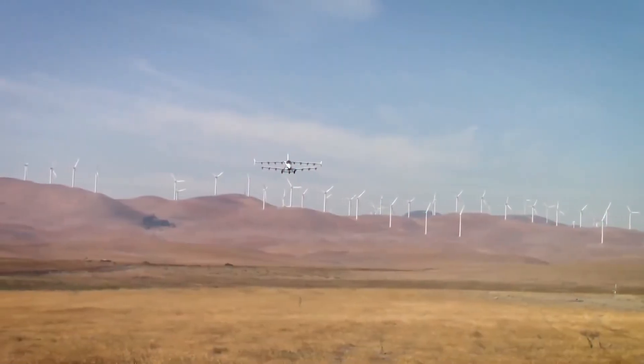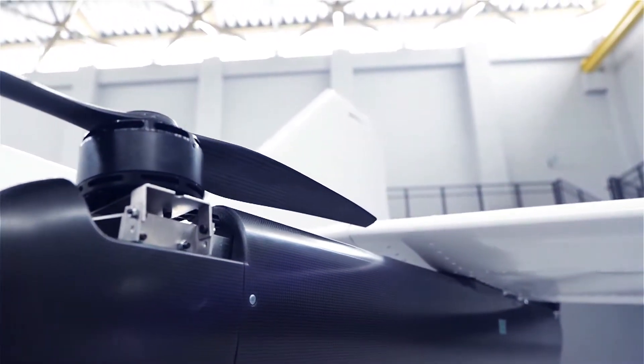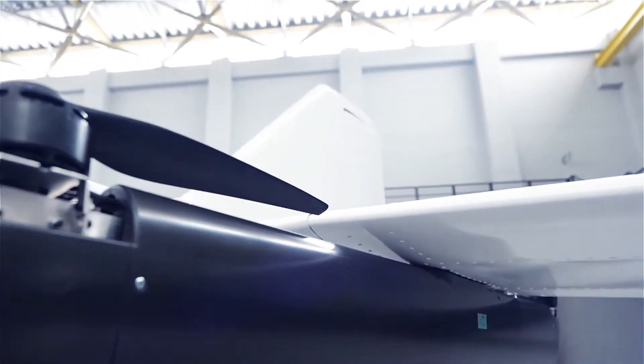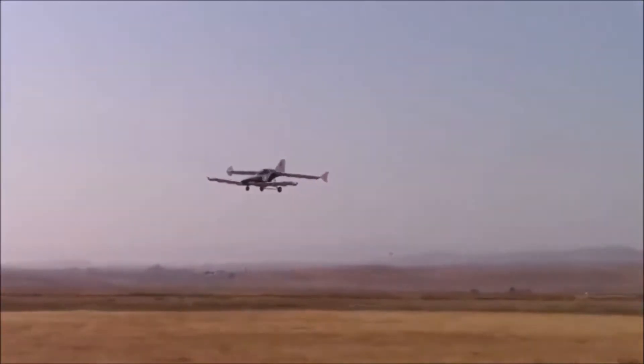The aircraft features 16 pairs of electric motors installed on nacelles across a pair of wings, with each nacelle having a small vertical lift propeller. To support cruise flight, there is also a push propeller at the rear of the fuselage.